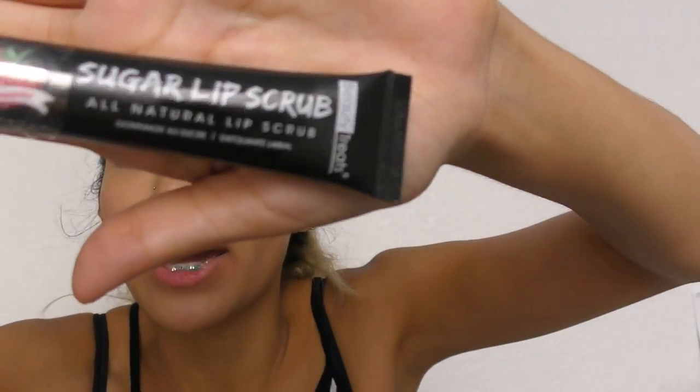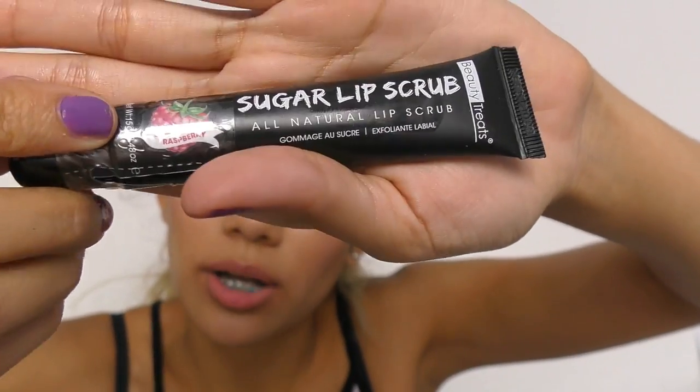For lip stuff, I also got this sugar lip scrub — all natural lip scrub. I've seen these at Ross where you can get a whole set of like seven flavors for around $6.99–$7.99. Since each one is a dollar on Shop Miss A, I'd probably rather just go to Ross and buy the whole set so I don't have to wait for shipping.